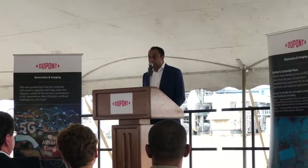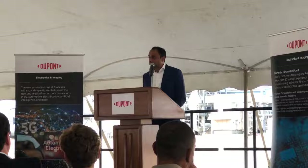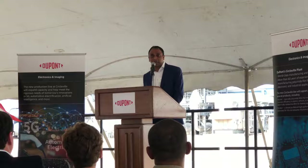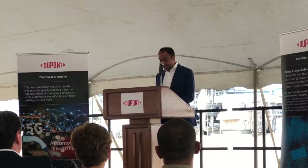About seven months ago we announced that we will be investing 220 million dollars in a new plant to build Kapton polyamide materials. It's been a quick seven months getting us to this point where we could mark the occasion of breaking ground. This is not a normal kind of announcement — this is something that happens once in many years. The last one we had here was almost 20 years ago, so it's really an exciting time to see the growth we are bringing to our business and to the Circleville community.